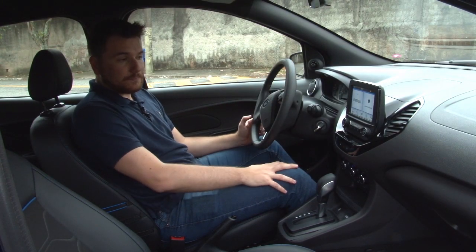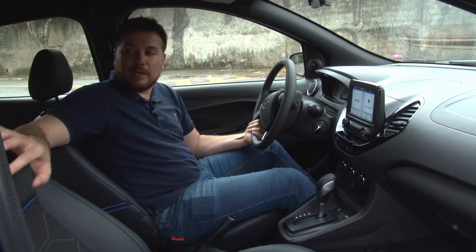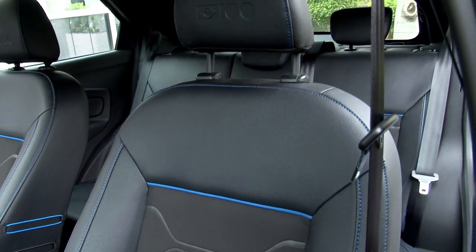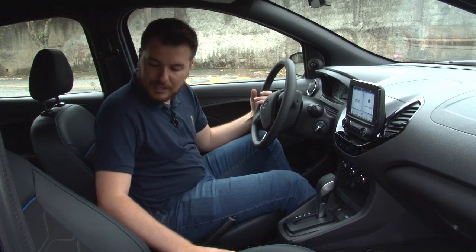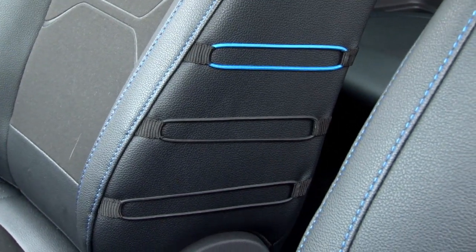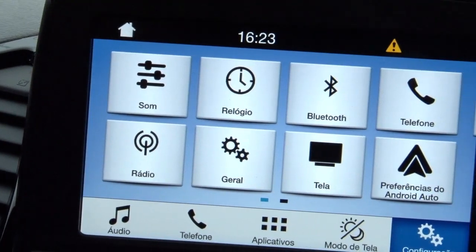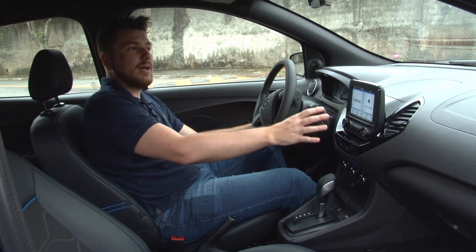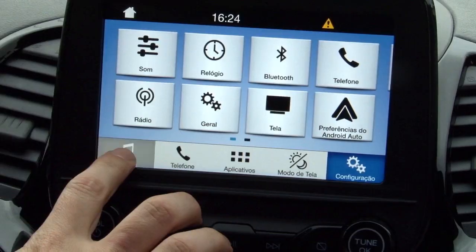O grande charme aqui do carro está nos bancos, que também têm o emblema dos 100 anos de Ford no Brasil, com um design único para o modelo — detalhes em azul e uma estampa em couro com outros detalhes nas laterais e elásticos que dão toda uma diferença. Falando agora da parte multimídia, ele traz o Ford Sync 2.5, que é o sistema único e próprio da Ford.